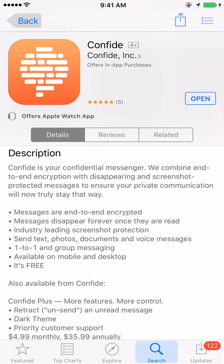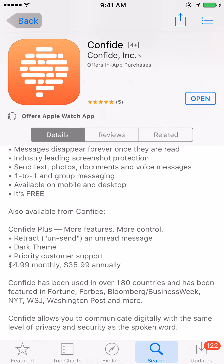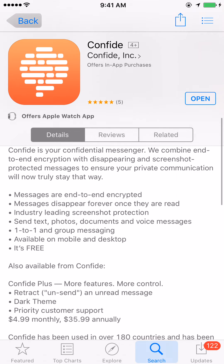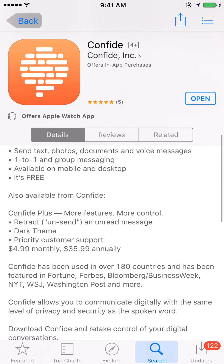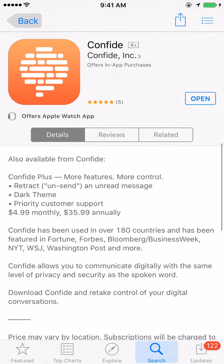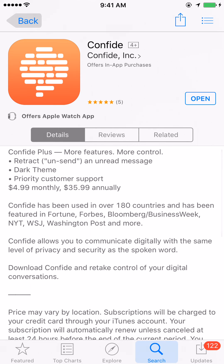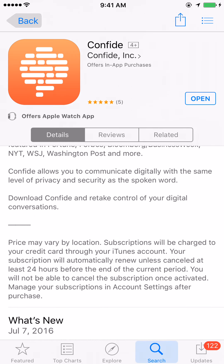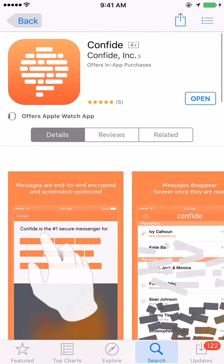That's it for this app. It's basically just a text and message app — documents and all that — you already know how those apps work, so no need for me to show you how to send a text message. They do have some different themes and different plans, but I'm using the free plan right now and it's working just fine. Confide has been used in over 180 countries as well. Thanks for watching guys, and I will catch you in the next video — peace.